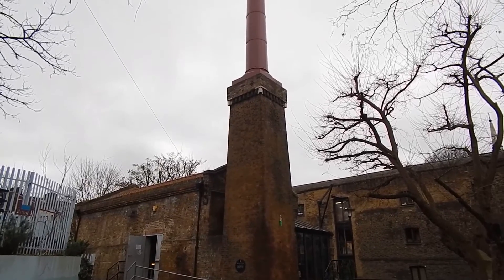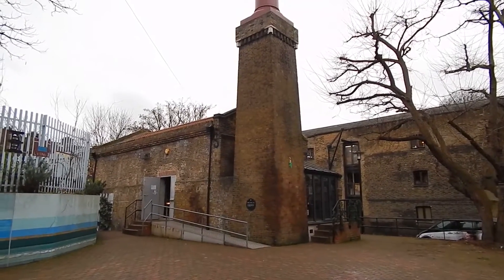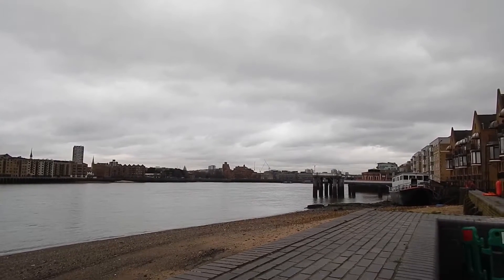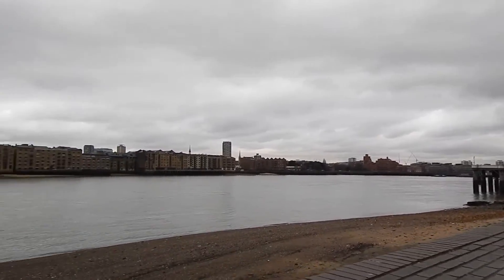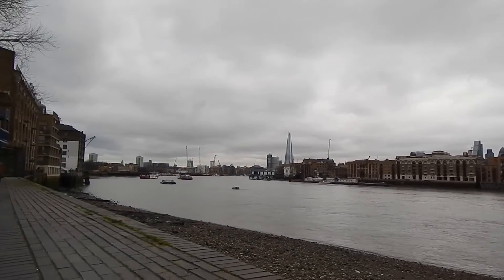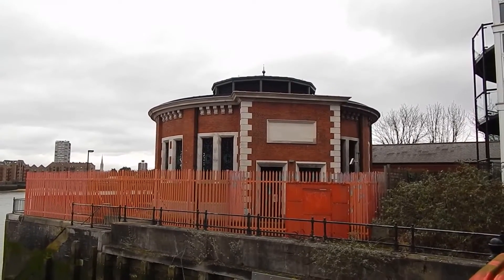Just past the Mayflower Pub is the Brunel Museum. We've turned left from Rotherhithe Street to rejoin a riverside path, and looking west, Tower Bridge has now disappeared.